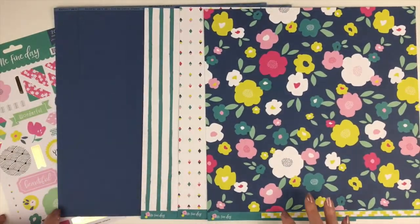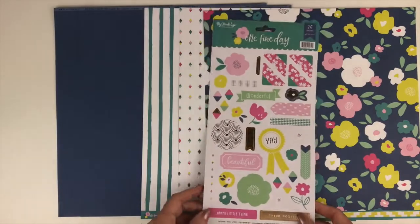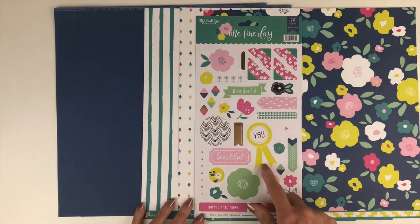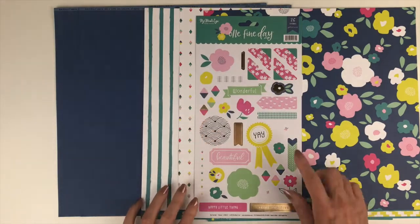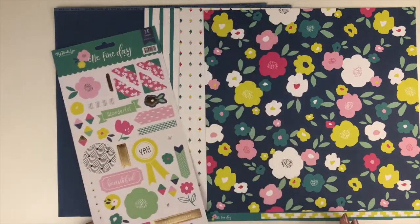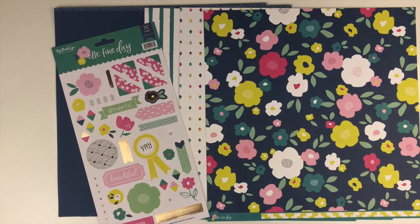It's great for any kind of documenting. You'll also receive the 6 by 12 sticker sheet, which has some word labels, florals, a little ribbon, more of the diamonds, and cute little photo corners. So that's a look at One Fine Day from My Mind's Eye.